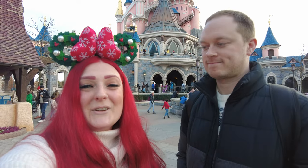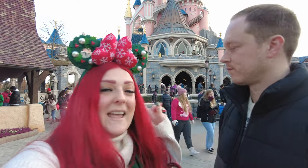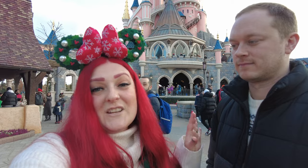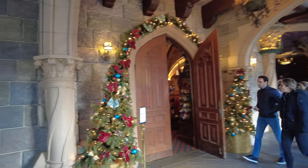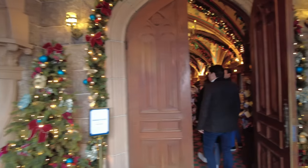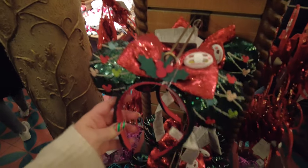Today we're going to show you around the Christmas store here in Disneyland Paris. The Christmas store is here all year round, just in the back of the castle. We're going to give you a full tour of what's in stock at the moment — they'll have all of this year's Christmas stuff because it's already the Christmas season. This is the Christmas store, and it looks festive and cute. It is quite a small store but it's looking jam-packed.